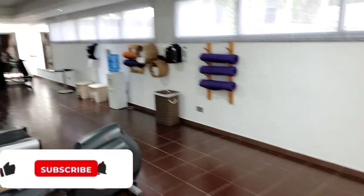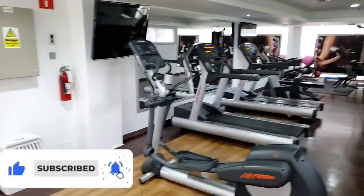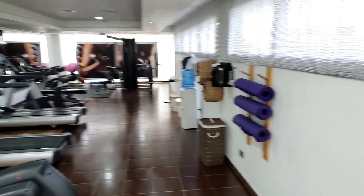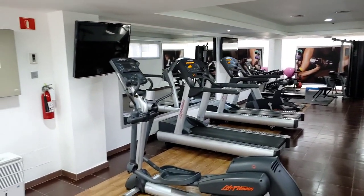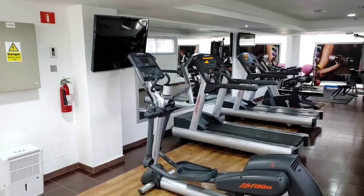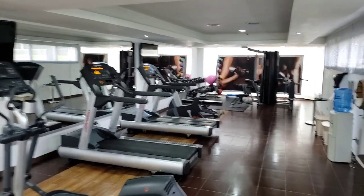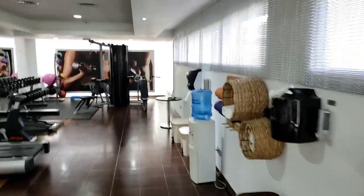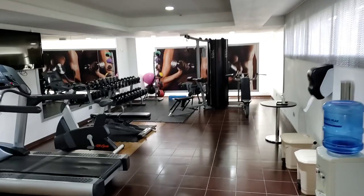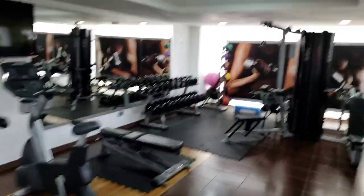This is the gym they provide for you. It's not a big gym, but if you do want to get a workout in and work on some of those calories from all that eating and drinking, this is the gym. There's an elliptical, two treadmills, a bike, weights, and they provide you with mats and towels. Not very big, but you can get a workout in.